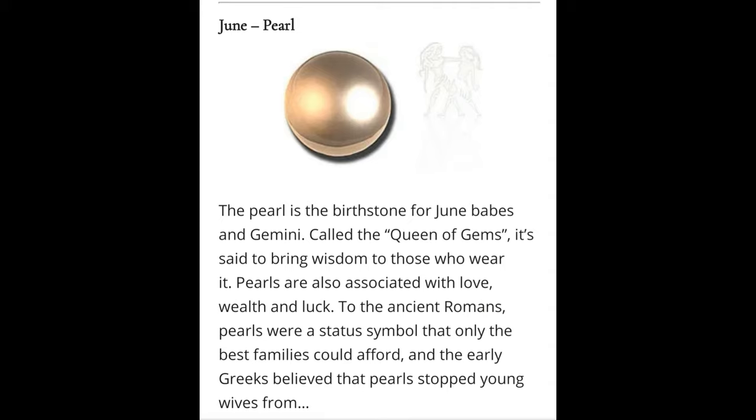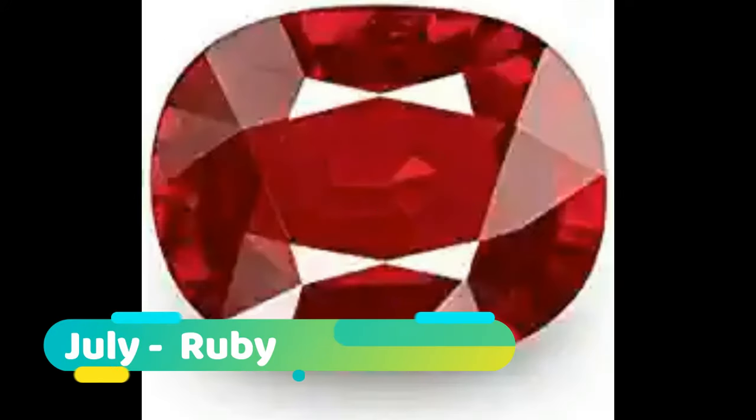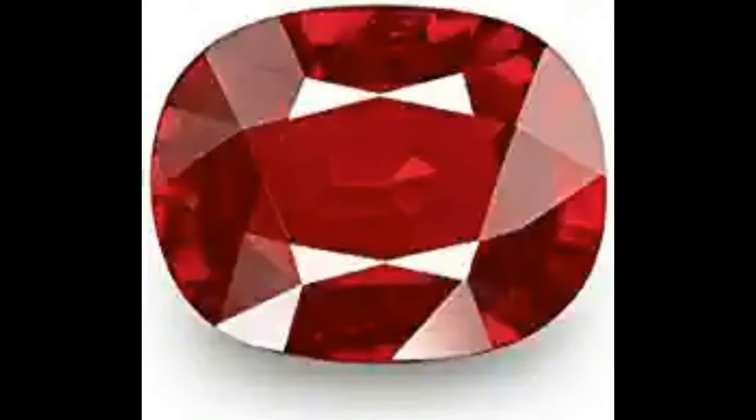July: Rubies. The birthstone of July are considered the king of gems and represent love, health, and wisdom. It was believed that wearing a fine red ruby bestowed good fortune on its owner. A ruby is the most valuable gemstone and its value increases based on its color and quality.